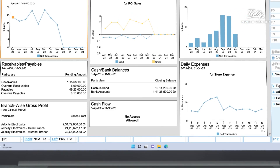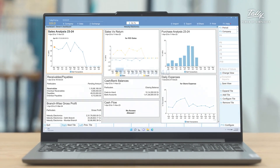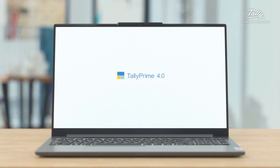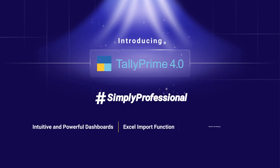So if you are looking for a way to take control of your financial data and streamline your decision-making process, then the intuitive and powerful dashboards in Tally Prime 4.0 is the perfect solution for you. Tally Prime 4.0 — simply professional. Upgrade today.